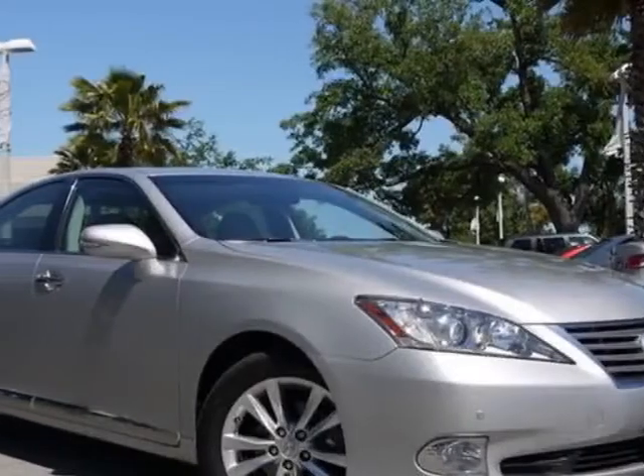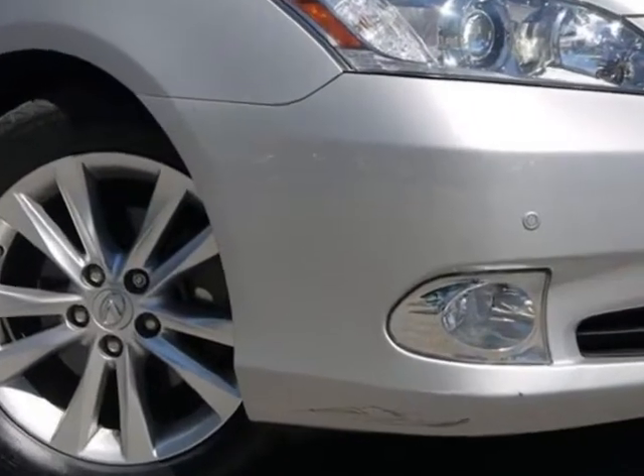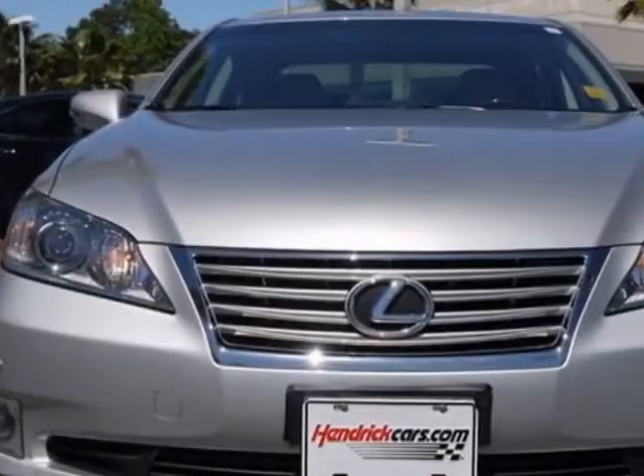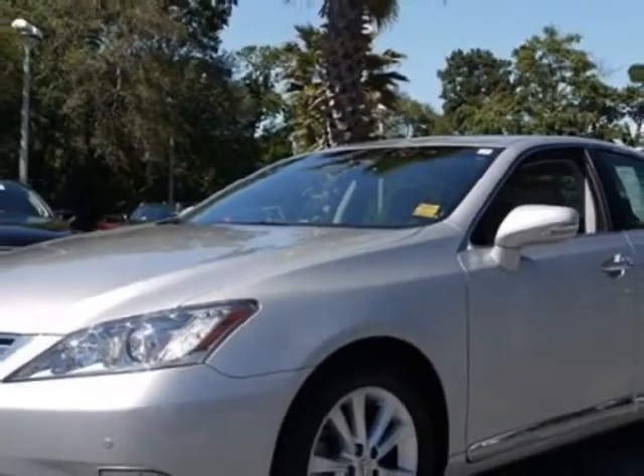Come take a look at the certified pre-owned 2010 Lexus ES350. Carfax has certified this ES350 as having one owner. This ES350 has just under 330 miles.